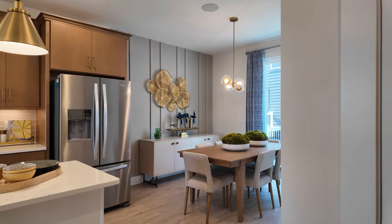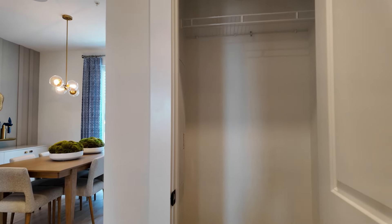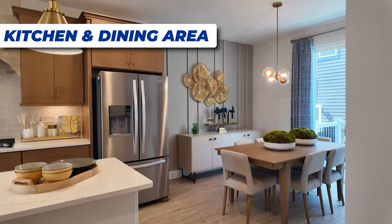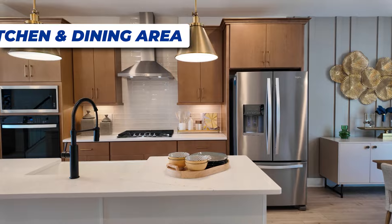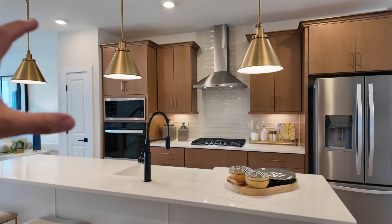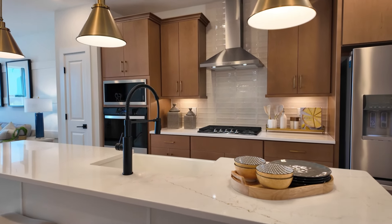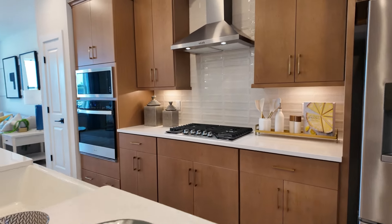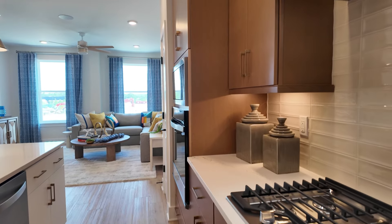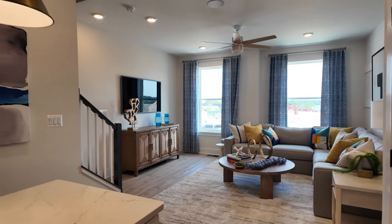Upstairs is absolutely beautiful. Not everything is white, which I really like, and obviously you can pick all the colors and accents. This is just done really, really nicely — really high end. I much prefer these than a Ryan Home or anything like that. Absolutely beautiful.